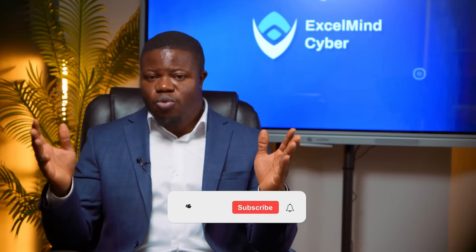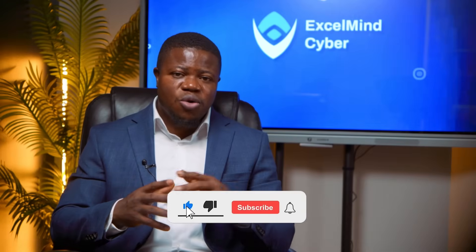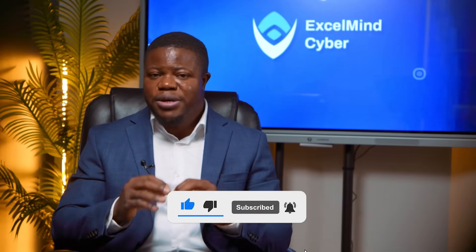Risk assessment isn't mystical — it is a structured process that you can learn and practice. Start building risk assessments today on hypothetical scenarios; by the time you are interviewing, you will have portfolio pieces demonstrating your capability. If this walkthrough showed you what GRC work actually looks like, subscribe for more content that prepares you for real cybersecurity careers. I hope I'm leaving you today better than I met you. I'll see you in the next one.